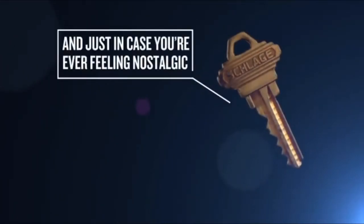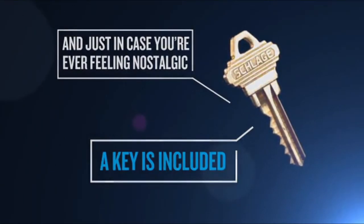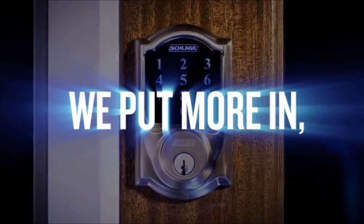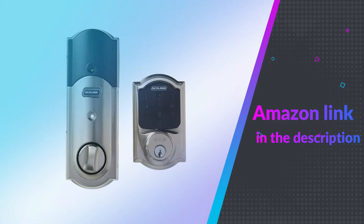You can get alarms for three separate kinds of incidents: activity, tampering, and forced entry. To know more about the Schlage Z-Wave Touchscreen Keyless Door Lock, if you like this product, please check out the Amazon link in the description below.